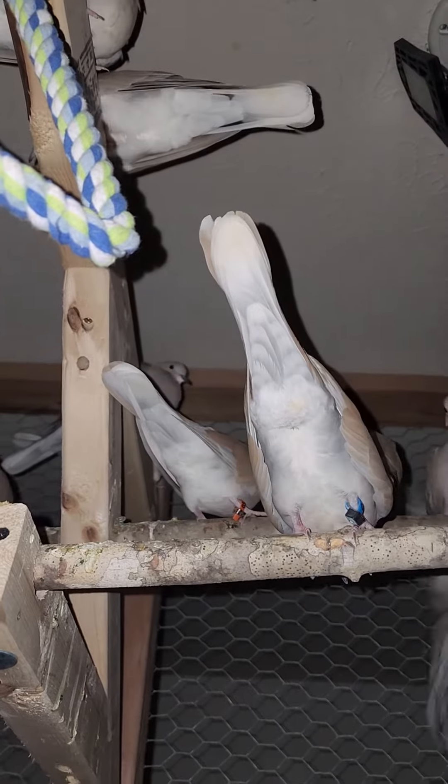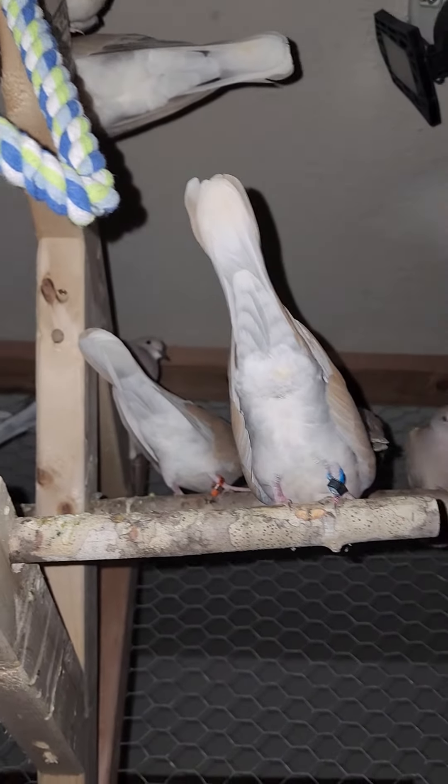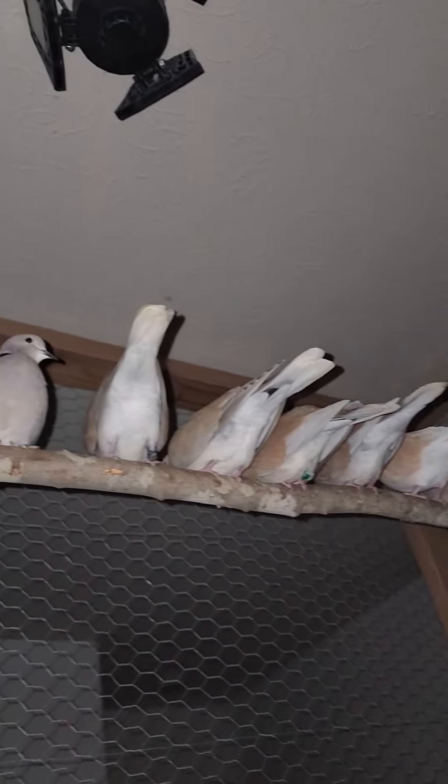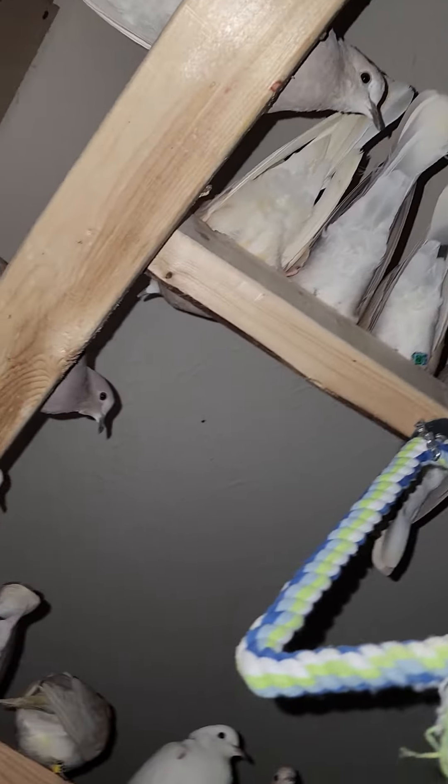Yes, I get pooped on a lot. This one's going to land — ta-da! And there they are. Seems like that's a dangerous area. I've got to be careful, I don't want poop on my phone.